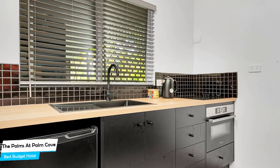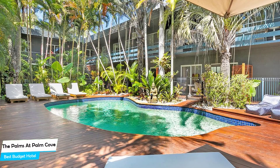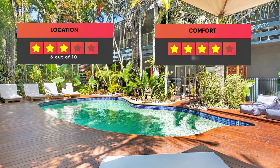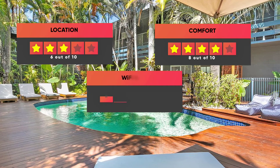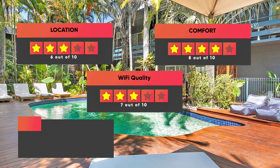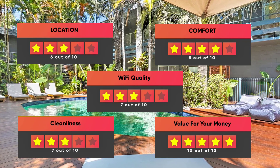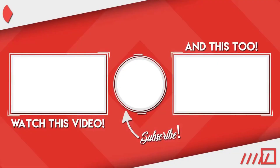Prices can vary depending on the room size and things the room has to offer. Here are our ratings for this hotel: Location – 6/10, Comfort – 8/10, Wi-Fi Quality – 7/10, Cleanliness – 7/10, Value for money – 10/10. Thanks for watching — I hope this video was helpful to you.